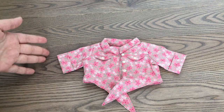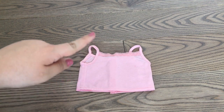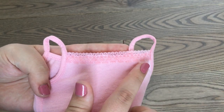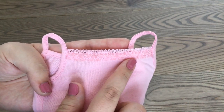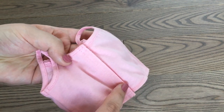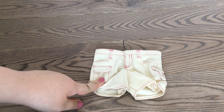To go underneath the tie top there is a light pink tank top with pretty light pink lace detailing, and there is velcro on the back to help you get it on your dolls more easily.